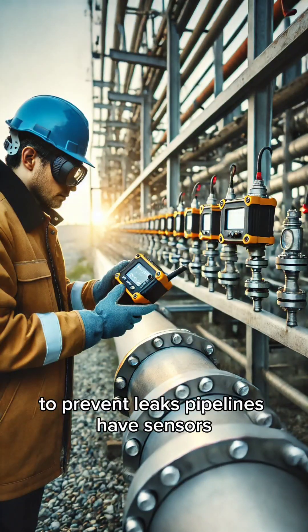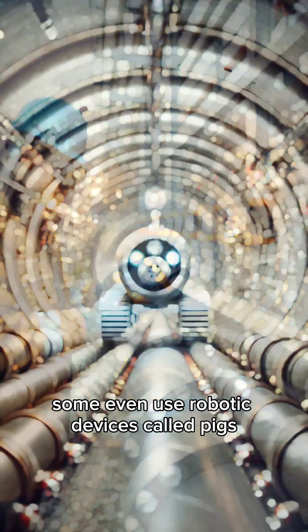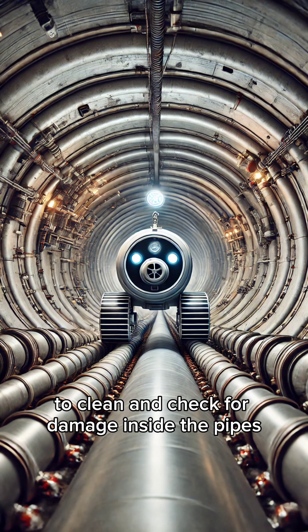To prevent leaks, pipelines have sensors, automated shutoff valves, and regular inspections. Some even use robotic devices called pigs to clean and check for damage inside the pipes.